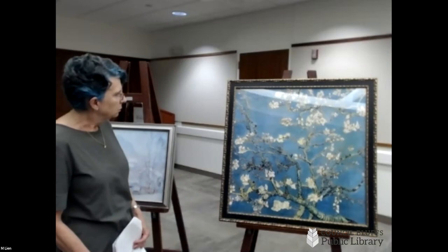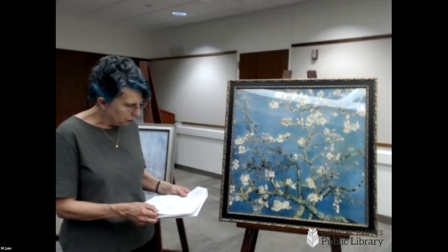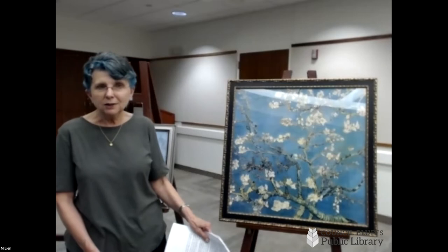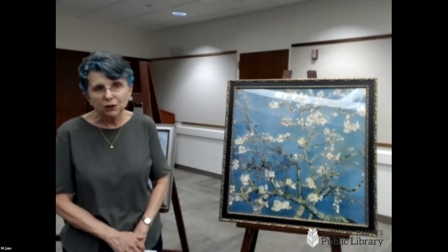The original of "Almond Branches" is in the Van Gogh Museum in Amsterdam. Van Gogh's family valued him and his work even though the public wasn't buying his things during his lifetime. You worry about so many of these things being lost, but his family preserved them.